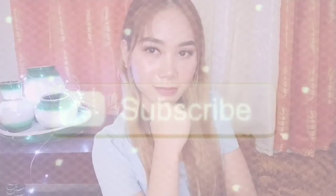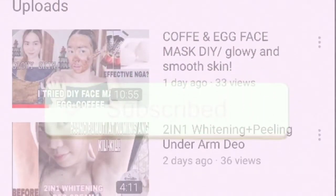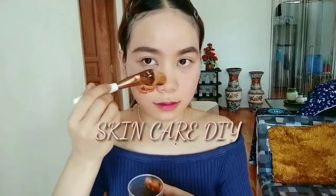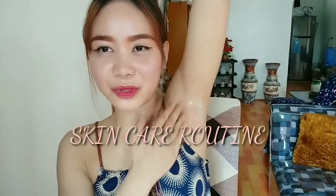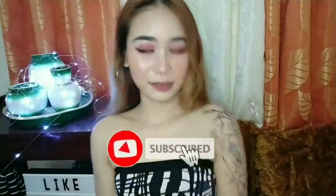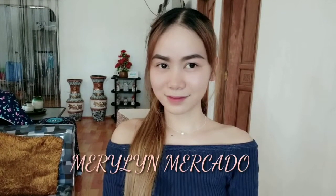This video is brought to you by S.T.O.L.A. Good afternoon mga kauma! Welcome back sa ating channel!